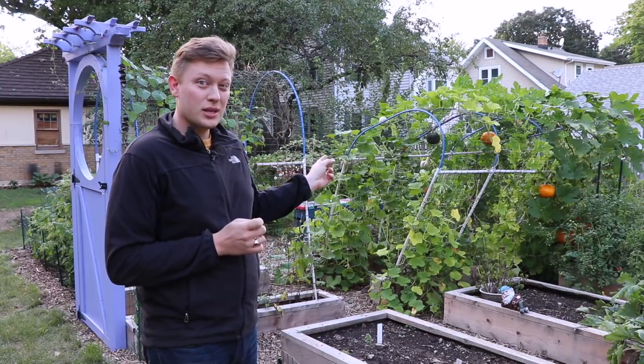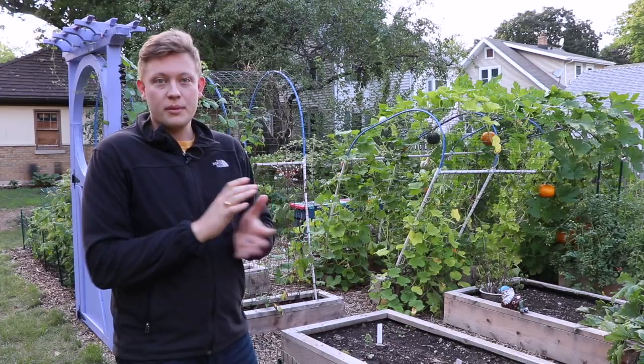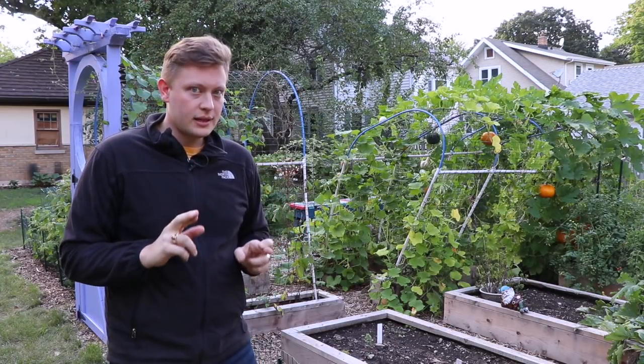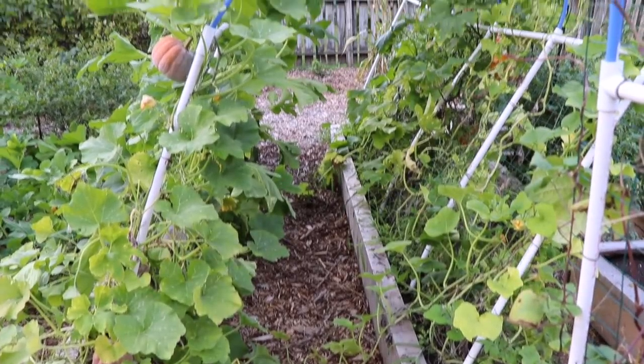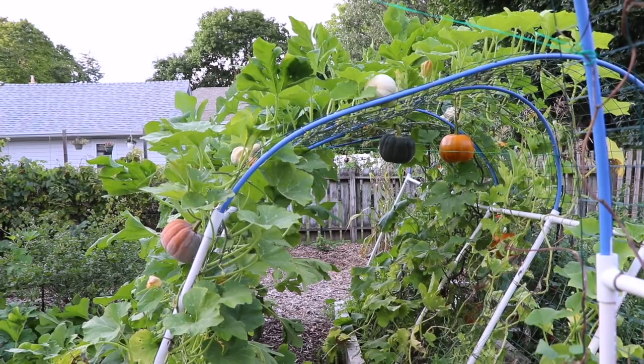I've got two great big ones on the other side which are mostly on the ground, so I can use those for pumpkin carving and fun things hopefully at the end of September — fingers crossed if they last that long. Just for a little perspective, this is how badly the second arch trellis has fallen over.